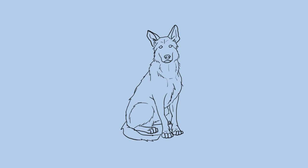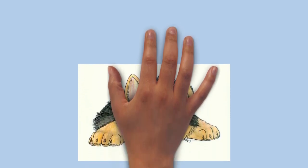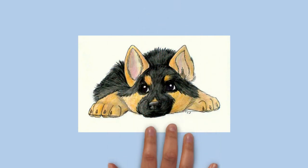German Shepherds are a popular selection for use as working dogs. They are known for being easy to train and good for performing tasks and following instructions. They are especially well known for their police work, being used for tracking criminals, patrolling troubled areas, and detection and holding of suspects. Additionally, thousands of German Shepherds have been used by the military. Usually trained for scout duty, they are used to warn soldiers to the presence of enemies, booby traps, or other hazards. German Shepherds have also been trained to parachute from aircraft or as anti-tank weapons. They were used in World War II as messenger dogs, rescue dogs, and personal guard dogs.